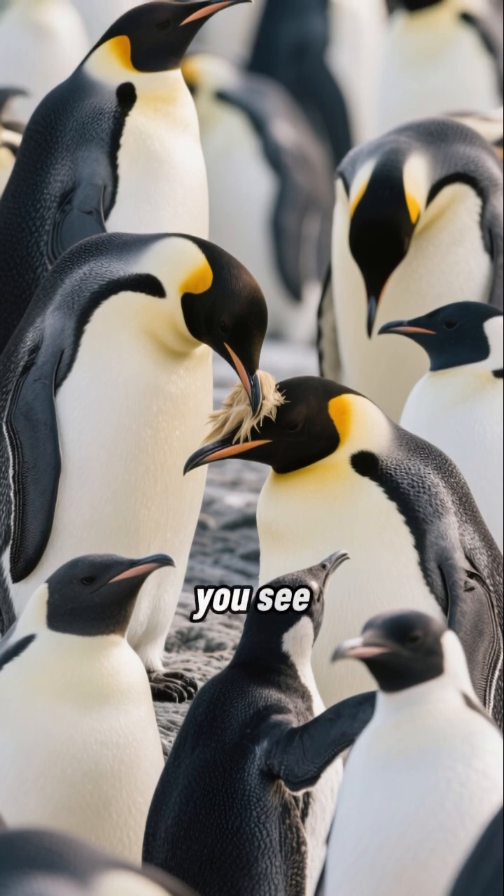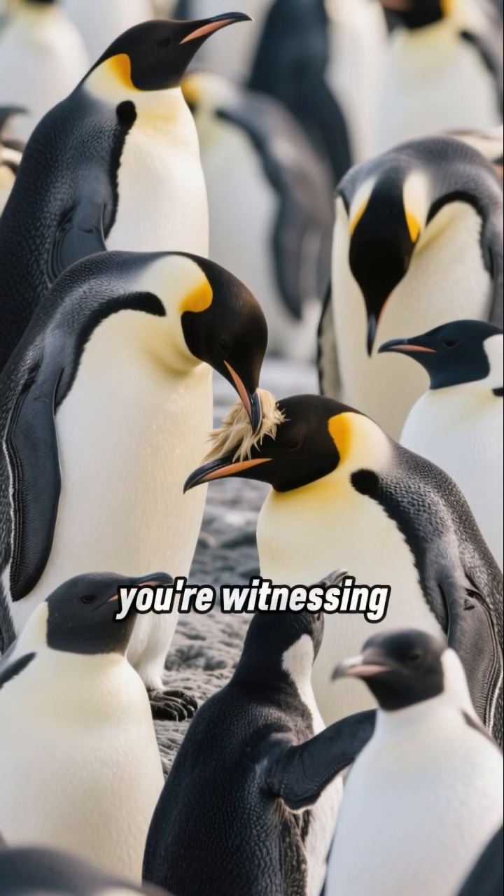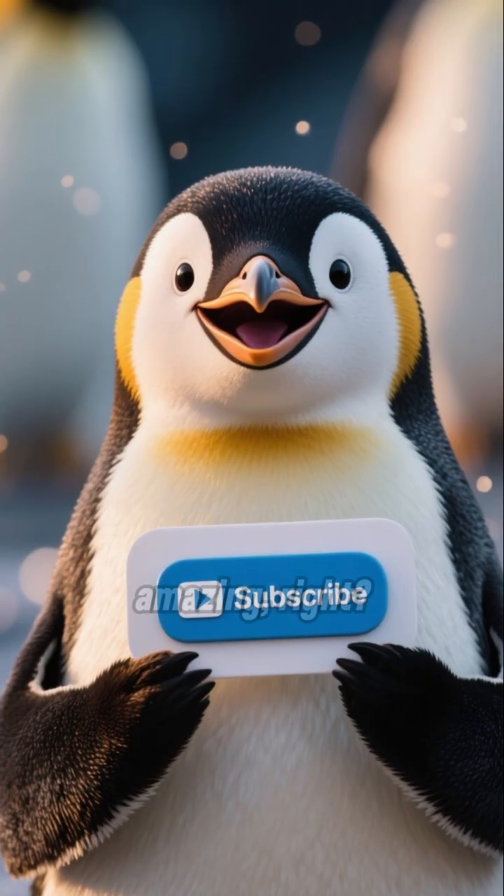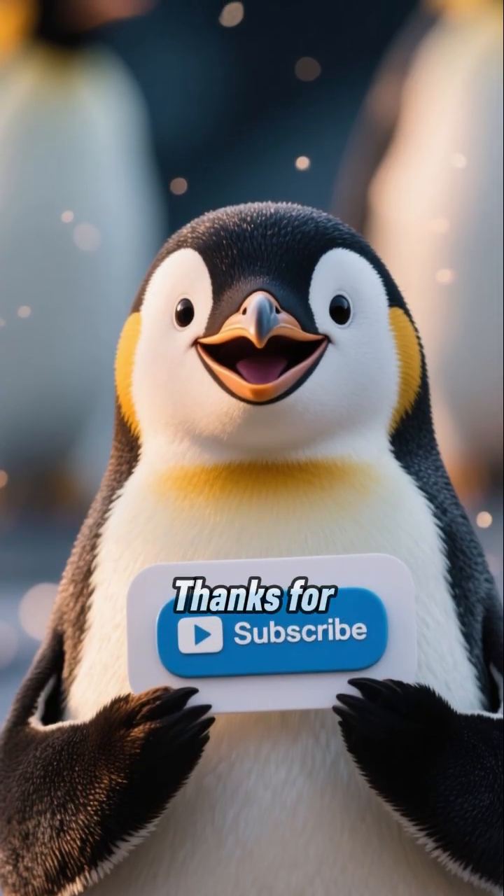So next time you see a penguin preening, you're witnessing a brilliant controlled process to stay warm. Nature is amazing! Thanks for watching.